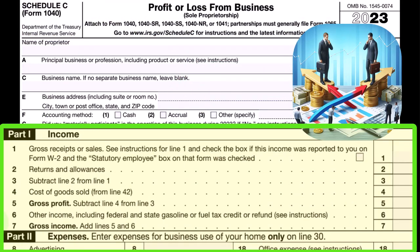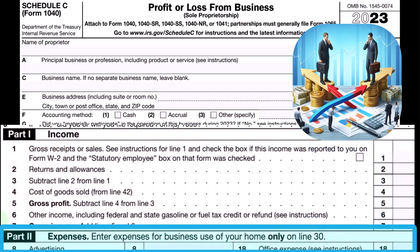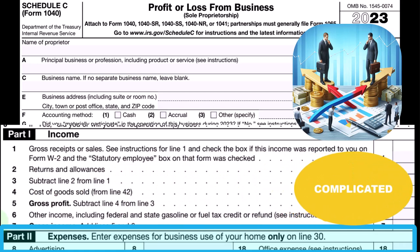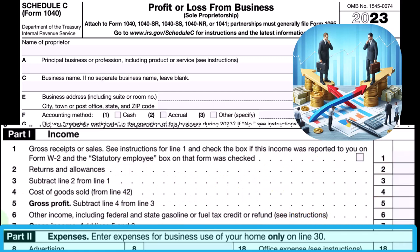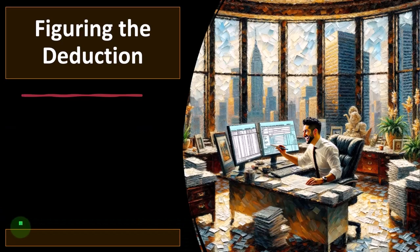We're looking at the expenses — which you could call business deductions — usually the largest category, having the most different types of things included within it. And some expenses are more complicated than others, such as the deduction related to the home, which we are figuring at this point in time.